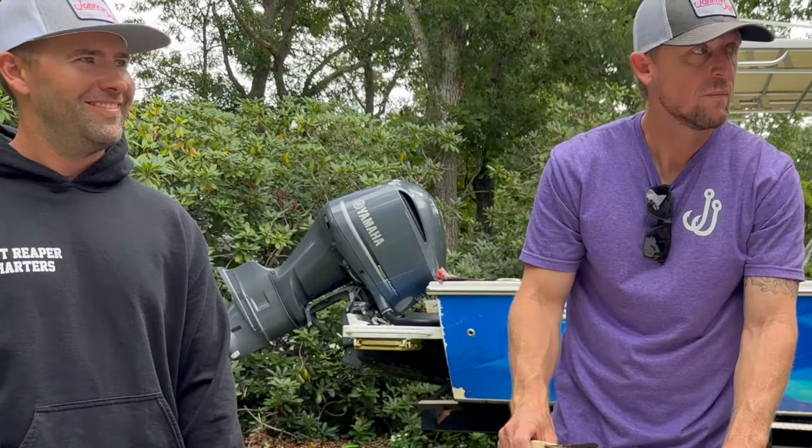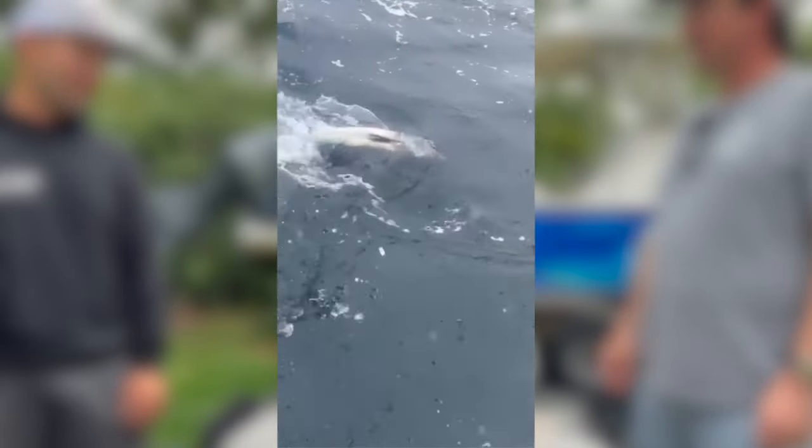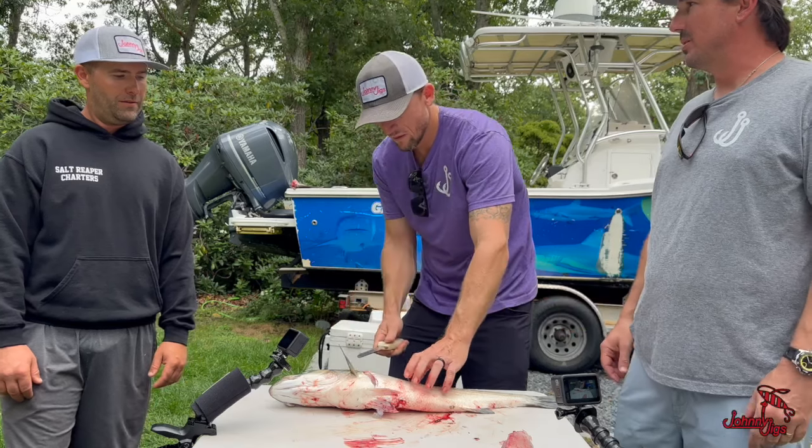What really intrigued me was that you were genuinely interested in catching fish on the jig. The jigs work great — we've caught a lot of tuna on them, and as you can see, stripers love them too. You really can't go wrong with it, and that's what brought us up here to come fish with you.